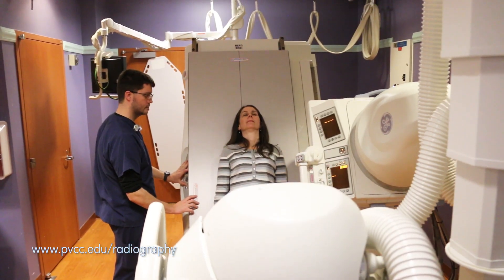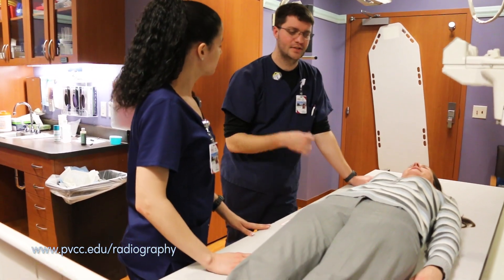Going out to clinical rotations is great. We get a lot of hands-on work. It really makes understanding the concepts in the classroom a lot easier.